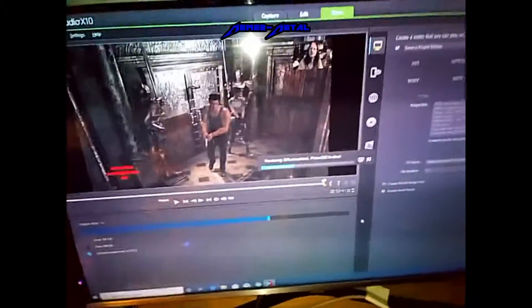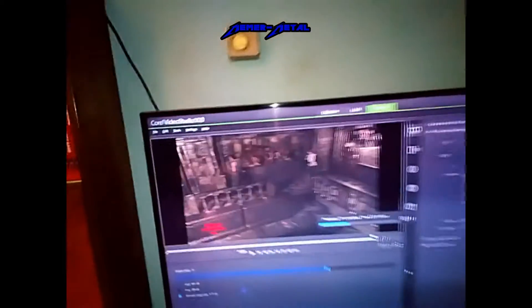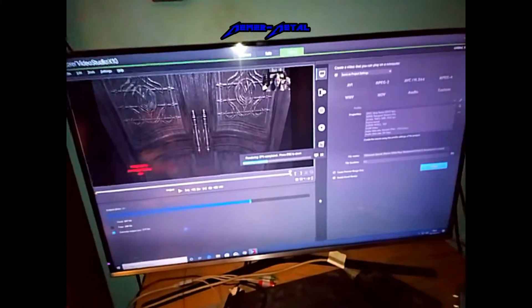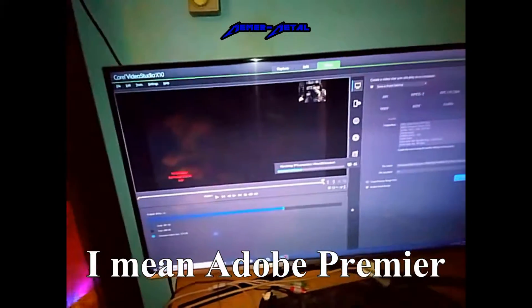First things first — this is my editing studio on the PC. It's Corel Video Studio X10, the ultimate version. I find it very, very good, very simple to use. Some people prefer Photoshop; I found that a little bit slow compared to this.